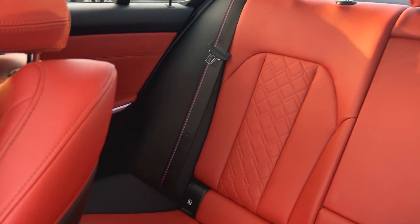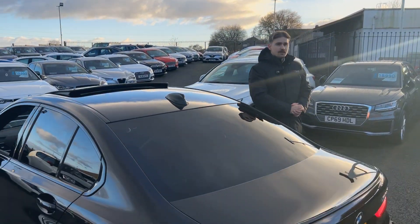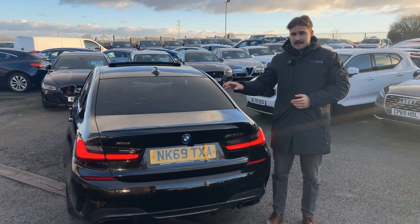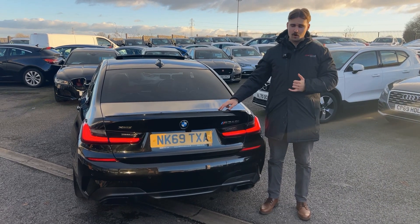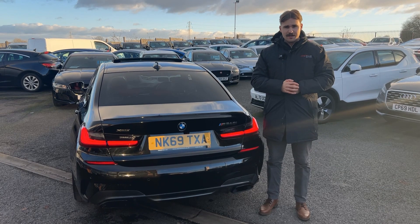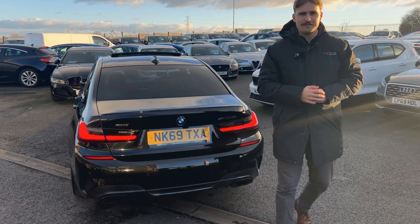If you'd like anything further on the car, give us a call — our number is 01942 231123. You can email us at sales@alphamotors.co.uk. We have some fantastic finance packages, and if you've got a part-exchange, we can happily give you a price over the phone. I'm Dom, we've got Alex behind the camera, and Lee having a cup of tea in the showroom. Thank you for watching.